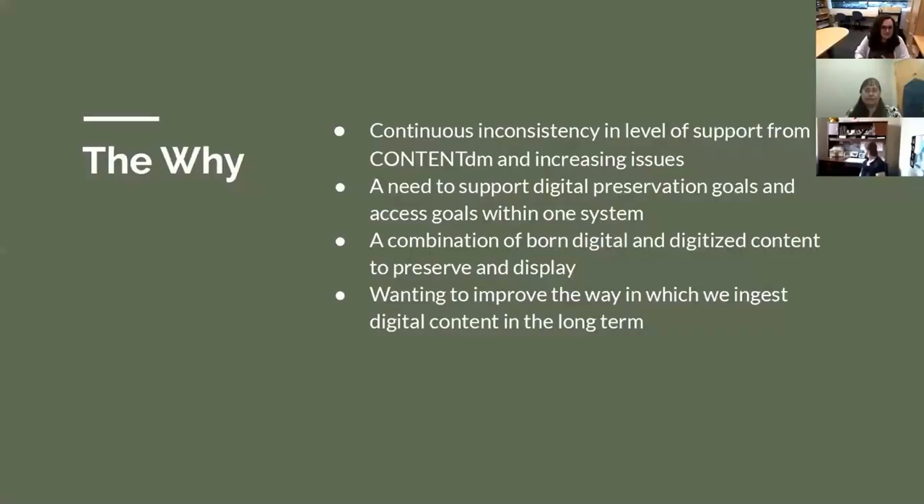Just a couple of more in-depth reasons why we went with Preservica as a system over some alternatives. As far as moving away from ContentDM, we were continuing to have inconsistencies with levels of support from ContentDM and OCLC. That only got worse during the pandemic because they were all working remotely. As we had increasing issues and were working on more digital records while working remotely, we were having a lot of stop and go with being able to add digital content.